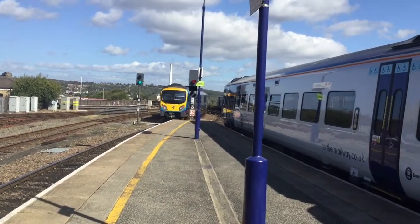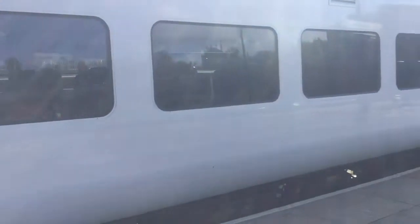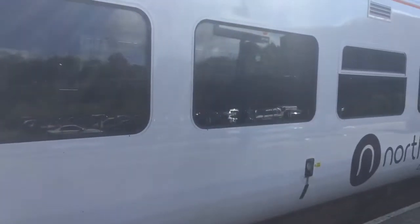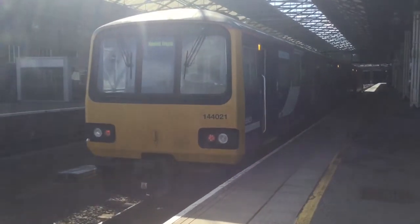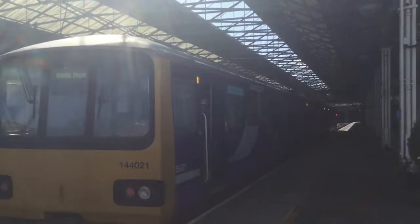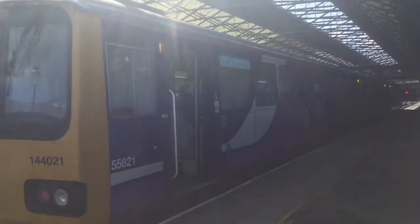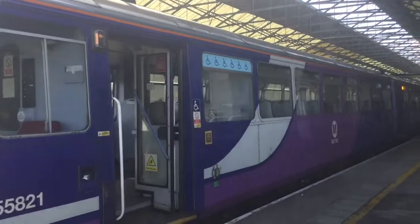I've got a 144 just pulling in here as well, I'm going to go and get that now. I'm not going to get it arriving though because it's literally just pulled up. This is bound for Bradford — I remember going there. I went for the Grand Central.